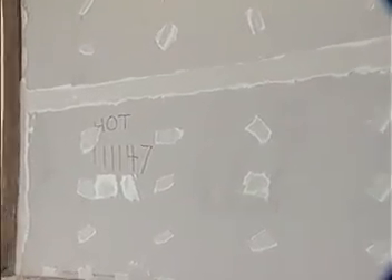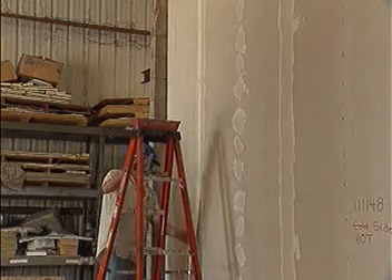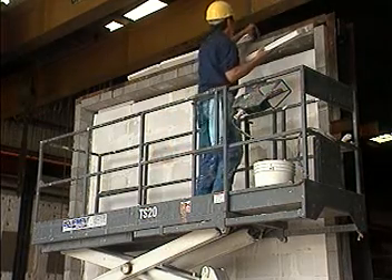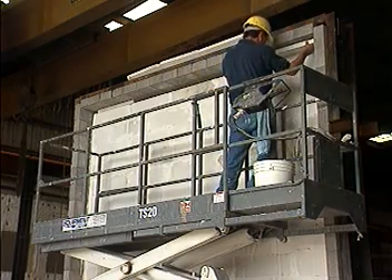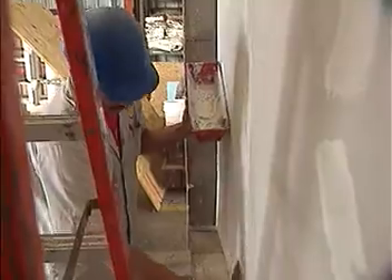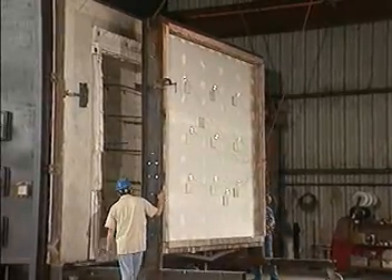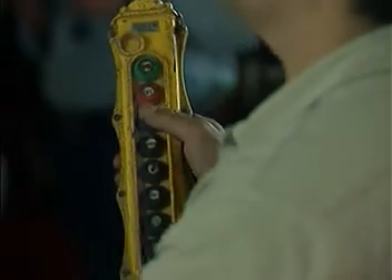The ASTM E119 test is being administered on a series of wall assemblies: two gypsum walls and one made of autoclaved aerated concrete, or AAC block — a masonry product. We take the assembly as it would be constructed in the field and expose it for a two-hour duration to a prescribed time-temperature curve, which sees temperatures in excess of 1800 degrees Fahrenheit.